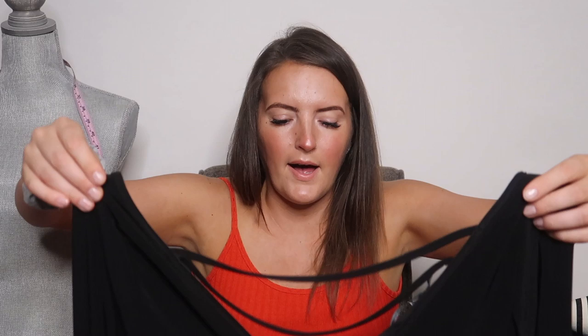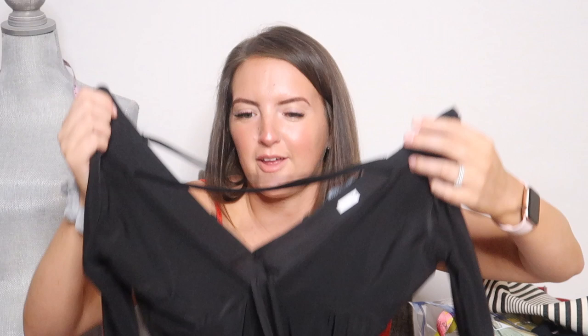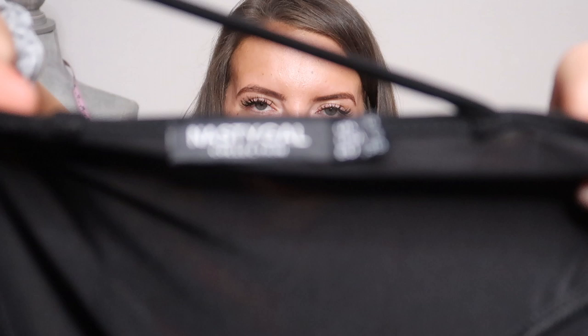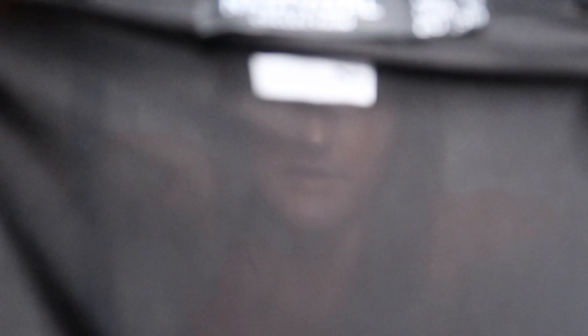Next is a bodysuit and the brand is Nasty Gal, which is like one of my favorite brands to find. Their clothing is just so cute and trendy. I meant to try this on because it is a size 6. It's got the strappy detailing. Nasty Gal isn't like the most expensive brand, but it is really trendy so they definitely have decent resale value.